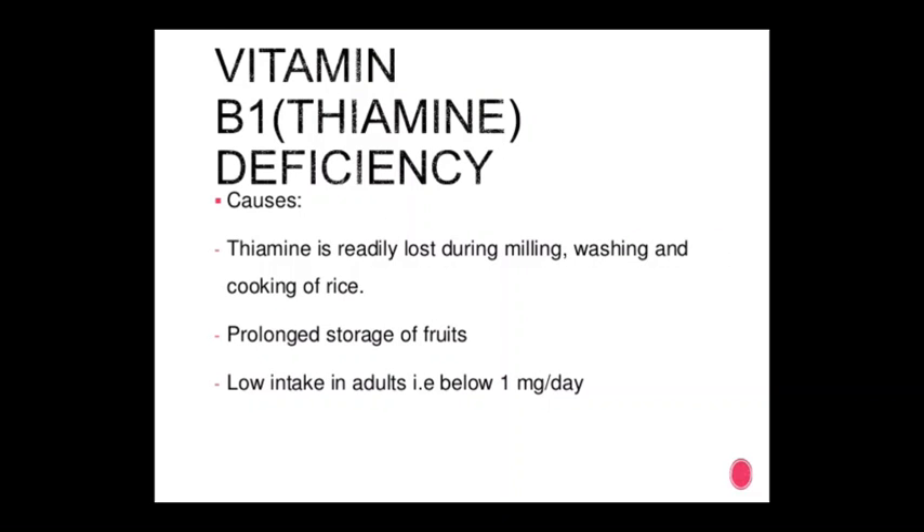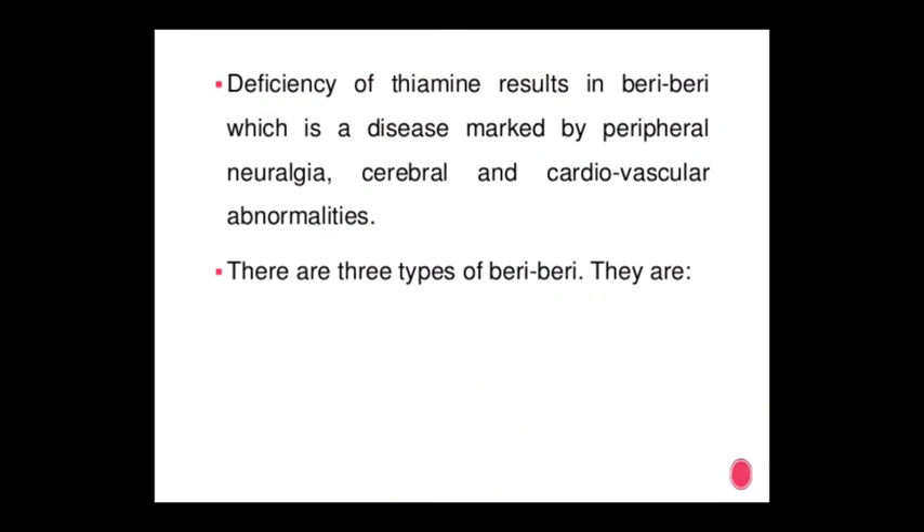Vitamin B1 deficiency: thiamine is readily lost during milling, washing, and cooking of rice. Use of prolonged storage of fruits and low intake in adults — e.g., below 1 mg per day — contribute to deficiency. Deficiency of thiamine causes beriberi, a disease marked by peripheral neuropathy, cerebral, and cardiovascular abnormalities.